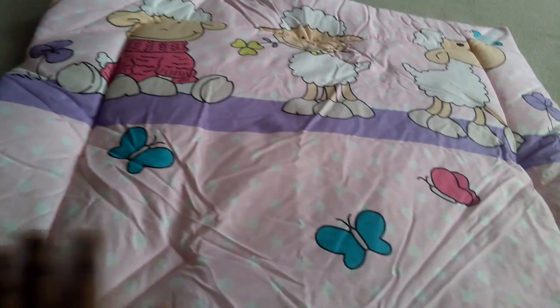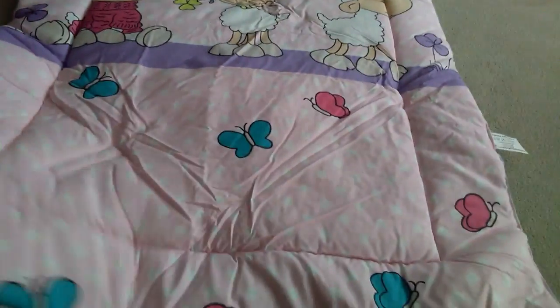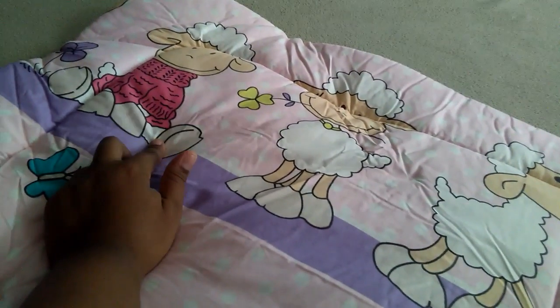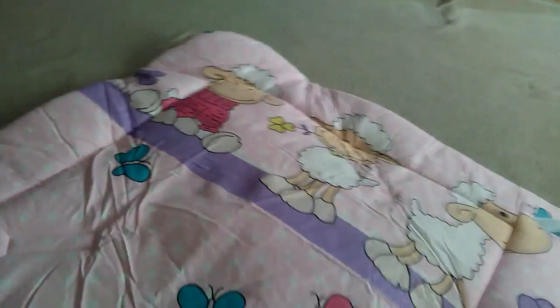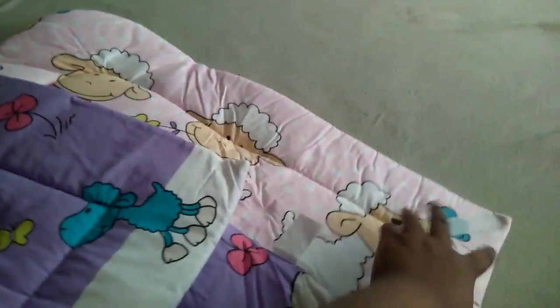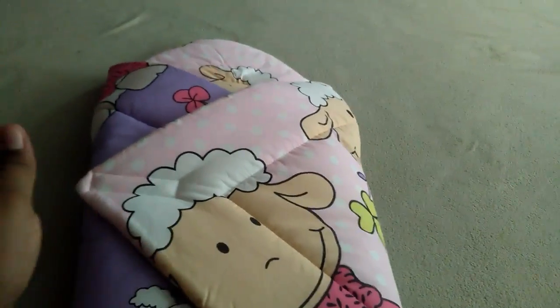To swaddle, if it's your first time as a mom and you want to figure it out, angle it in a diamond shape versus a square — it's much easier. With this particular blanket you can tell the pink lamb is at the top, where you want to rest your little one's head. You bring the bottom up over your little one as high as you want depending on the length of your baby, then bring from left to right, then bring the other end right to left, and snap the velcro closure.